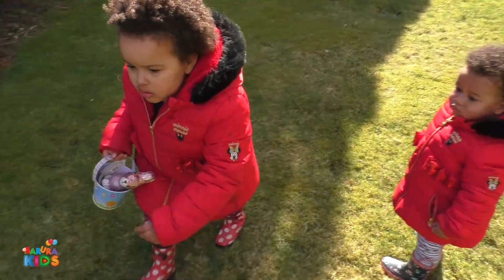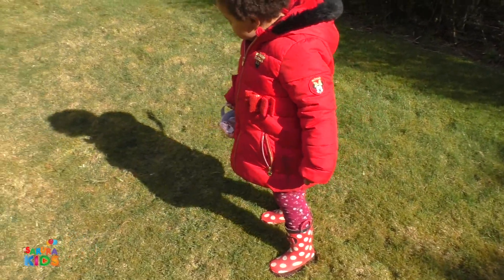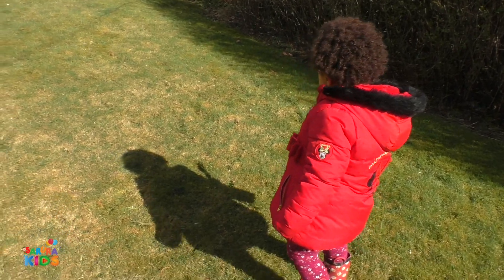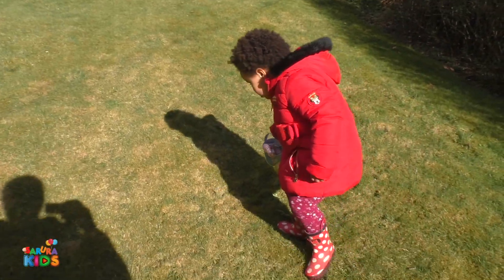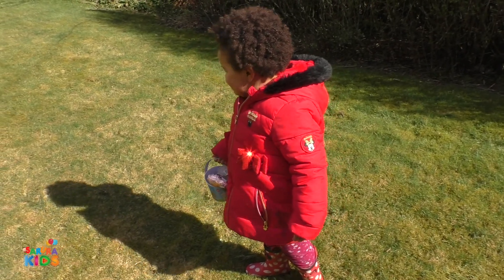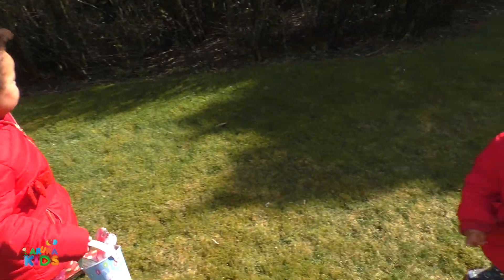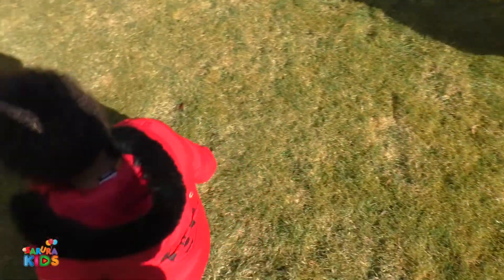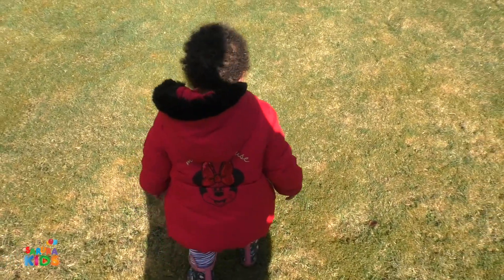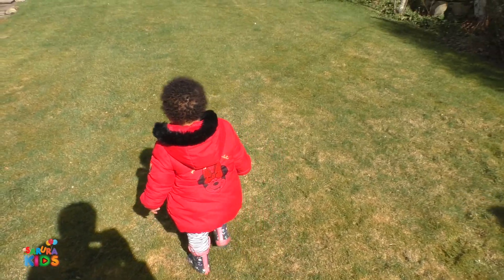Mummy will hold it for you. Look! There's a hole. I thought you were looking for your shadow. You found your shadow. But where's the thing? Where are the other Easter eggs? That's Mummy's shadow. Mummy's got a big shadow.